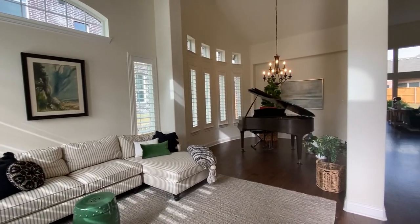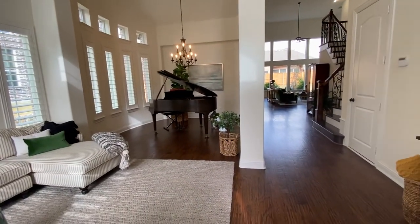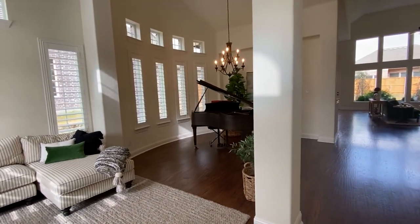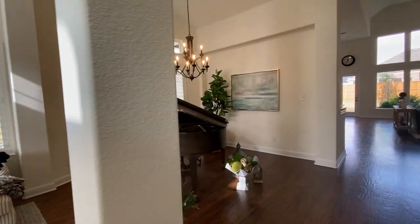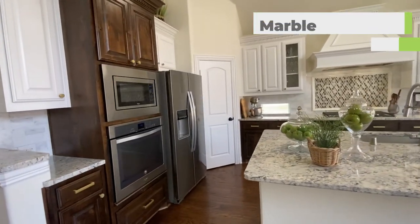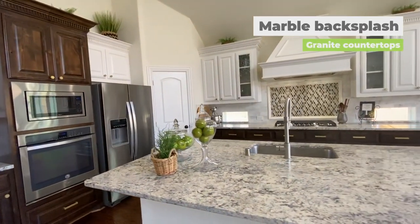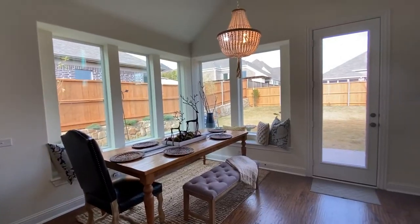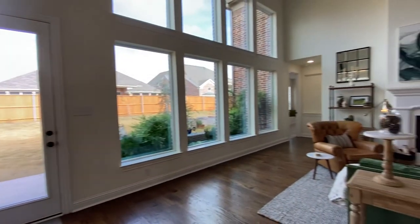As you enter this gorgeous 4,000 square foot home, you'll see the beautiful hand-scraped hardwood floors throughout the lower level. Formal dining, formal living room as you enter, then into this gorgeous kitchen. Huge granite island, corner pantry. No detail was left out in this beautiful home.